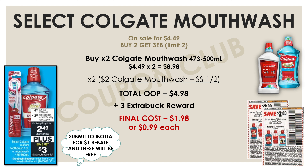Now let's check out the select Colgate mouthwash deal, which can potentially be a freebie. The select Colgate mouthwash products are on sale for $4.49, and if you buy two you'll get a three-dollar Extra Buck reward. Pick up two of those mouthwashes for $8.98, then use two Colgate mouthwash insert coupons for two dollars off one each — found in the Smart Source from January 2nd. That's four dollars off, bringing our out-of-pocket down to $4.98, and we get back a three-dollar Extra Buck, making the final cost for both mouthwashes just $1.98, or 99 cents each.